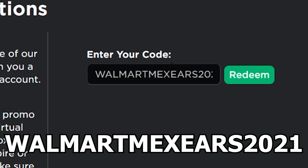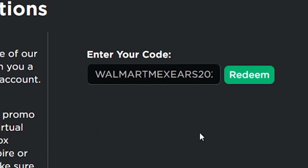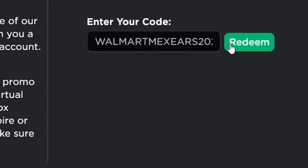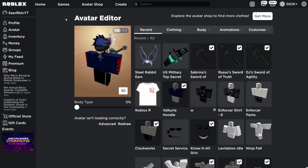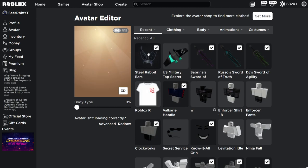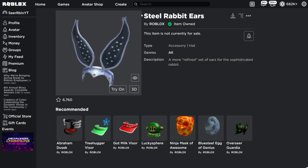Obviously, if you wanna be first on all these promo codes, then turn on the notification bell so you don't miss out on any further promo codes. Let's go ahead and redeem this promo code right now — let's see if it's actually working. Boom, look at that — promo code successfully redeemed! Now, once you go over to your avatar, you should have the Steel Rabbit Ears in your first slot. You can just equip it — it's a hat accessory, and you have just received the Steel Rabbit Ears.